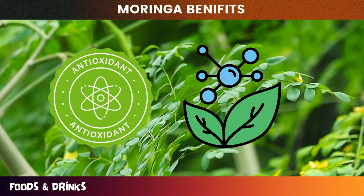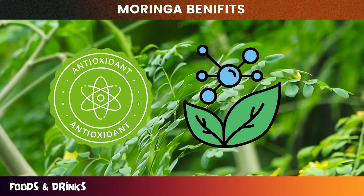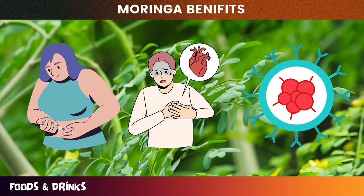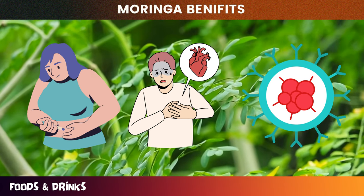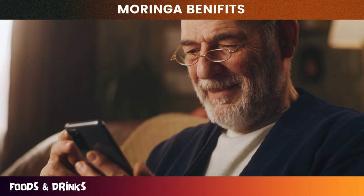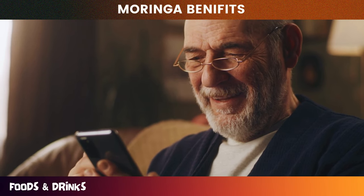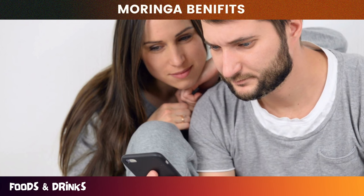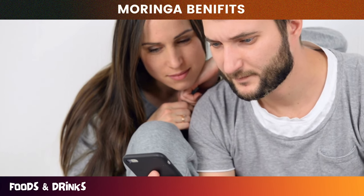Moringa is also known for its anti-inflammatory and antioxidant properties, making it a great tool for fighting chronic diseases such as diabetes, heart disease, and even cancer. Whether you're looking to improve your overall health, support your athletic performance, or simply add more nutrients to your diet, Moringa may be just what you need. Stick around to the end of this video to find out how you can incorporate Moringa into your daily routine and start reaping the amazing benefits of this powerful superfood.